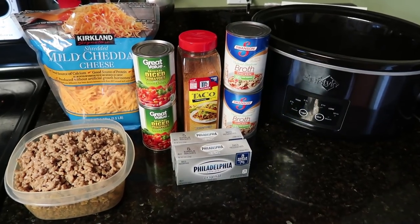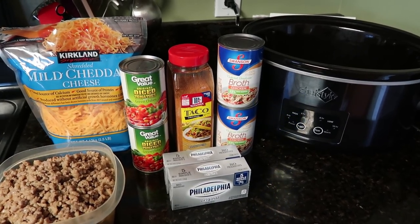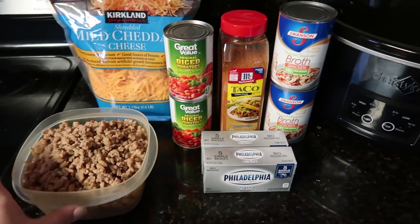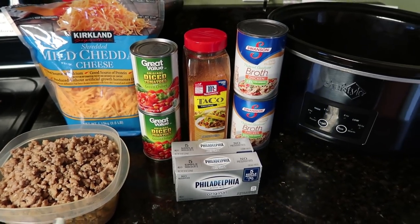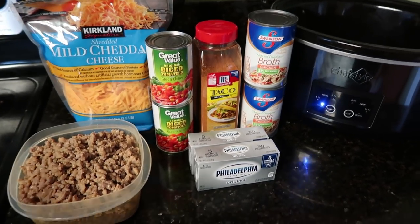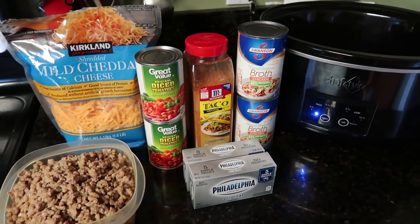Crockpot dinner number two is a very easy taco soup — again, very keto-friendly. I have the recipe linked down below. Mine might look a little different because I tried to use what I have on hand already, just to keep our grocery budget a little bit lower than we'd normally spend.